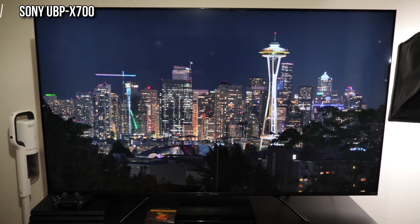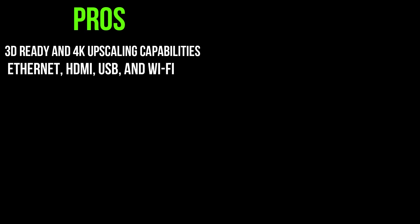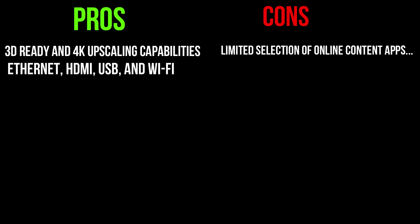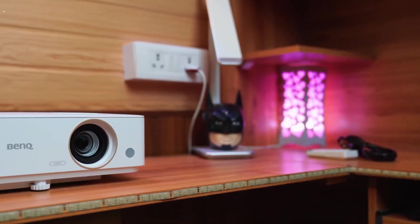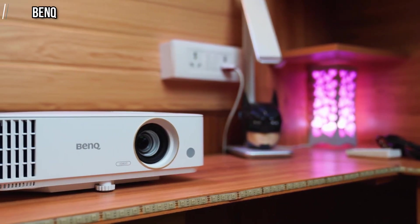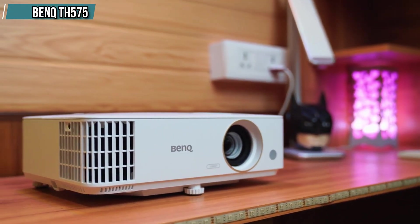This is a versatile projector suitable for various applications: offices, homes, gaming, and educational institutions. Pros: 3D ready, 4K upscaling capabilities, and connectivity options including Ethernet, HDMI, USB, and Wi-Fi. Cons: limited selection of online content apps, which may not include your favorite application, and manual adjustment is required for Dolby Vision video detection.